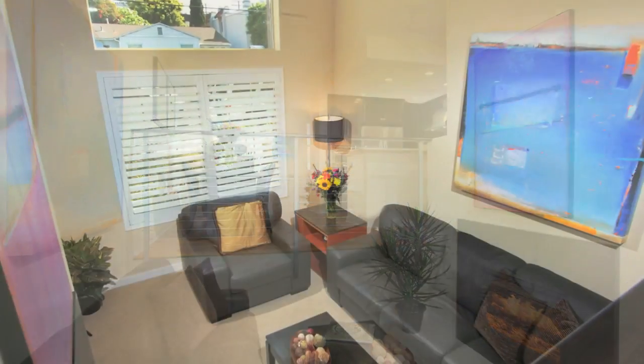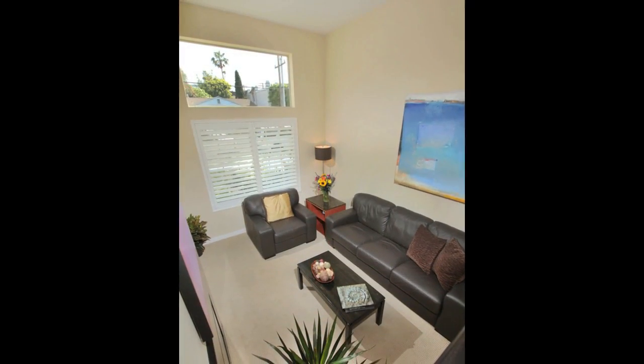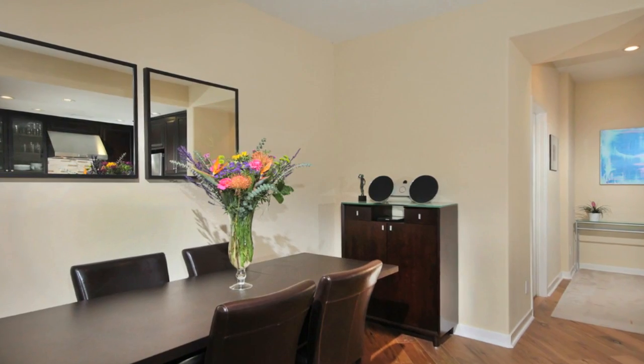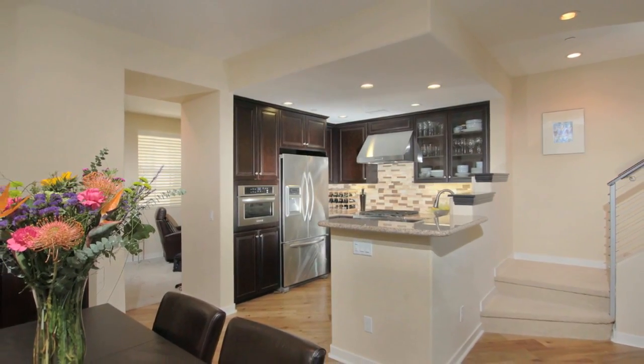The open urban design of the main living area blurs the lines between living room, dining, and kitchen areas. The multifunctional bar area and gourmet design kitchen will bring out your inner chef.